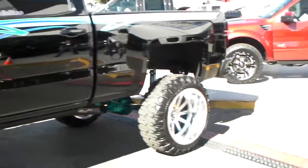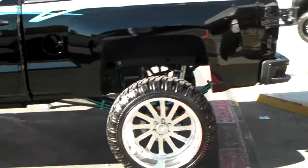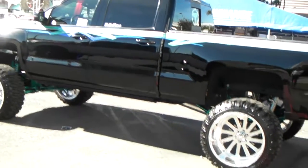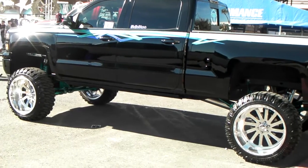You can find American Force wheels online at DesmondTires.com or call us at 877-544-8473 for some of the best prices you'll find on American Force wheels anywhere. This is your boy KB from DesmondTiresTV, signing on.